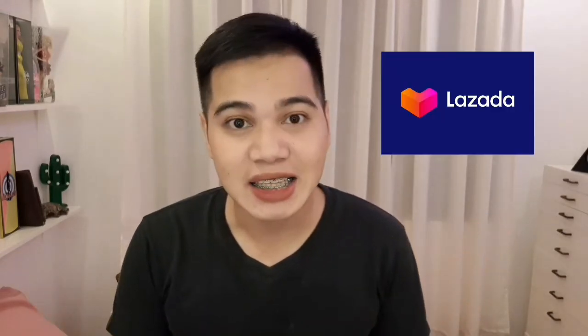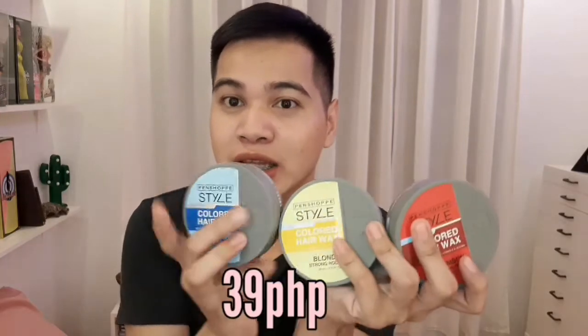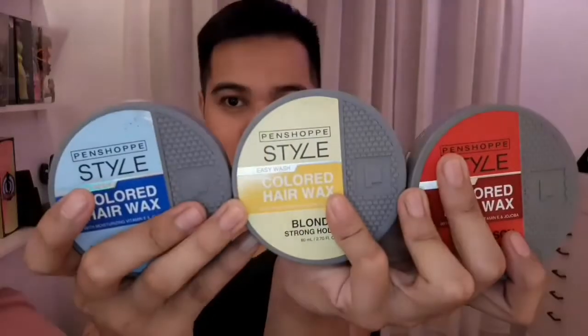Uunahin natin yung mga nabili ko sa Lazada sa PenShop. Etong mga pinagbibili ko ay PenShop style colored hair wax. Meron akong blonde, meron akong crimson or red, at meron akong blue. Etong tatlo ay nabili ko sa 39 pesos each, kaya sobrang mura siya guys.